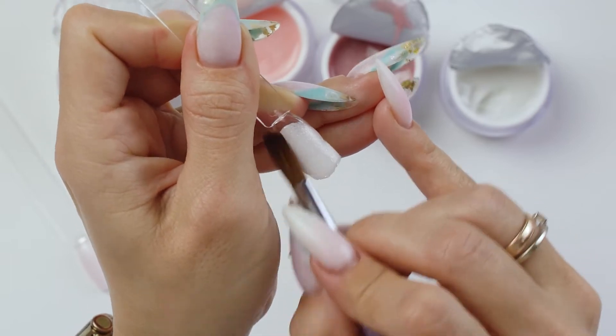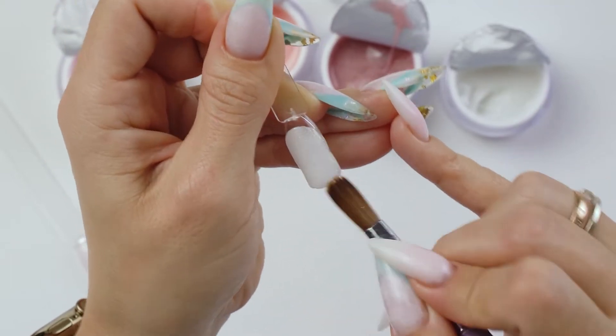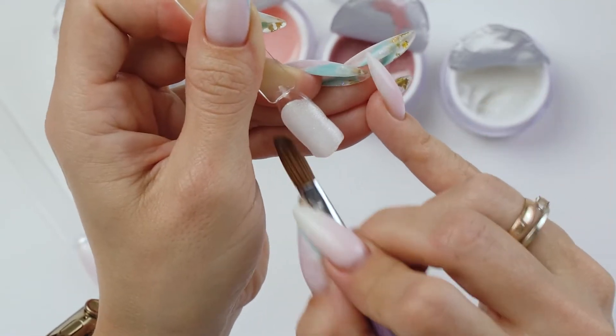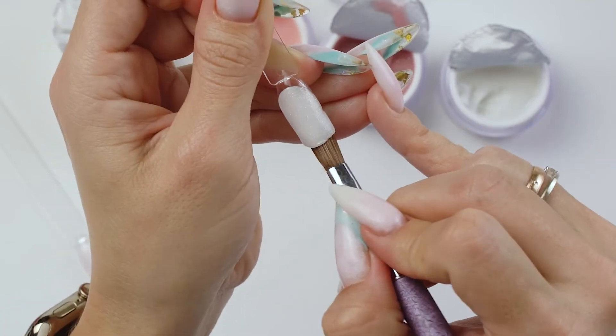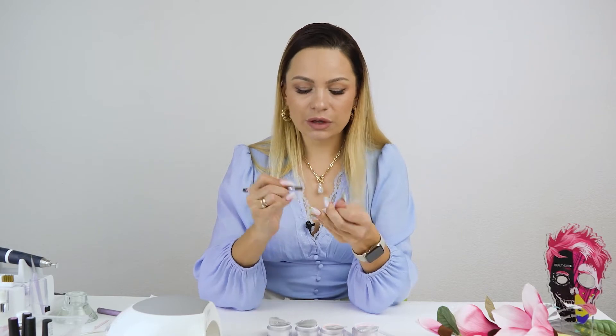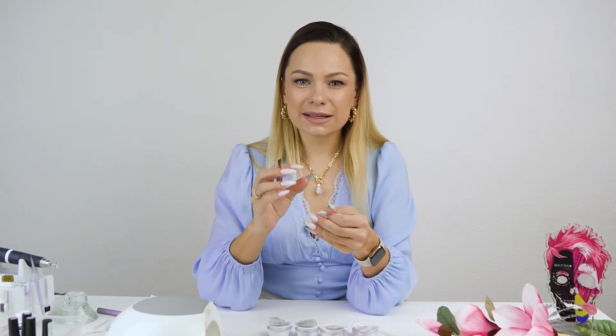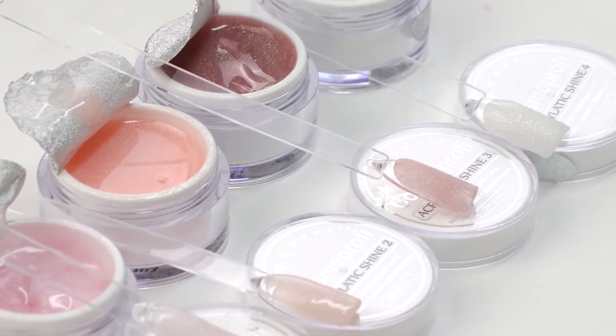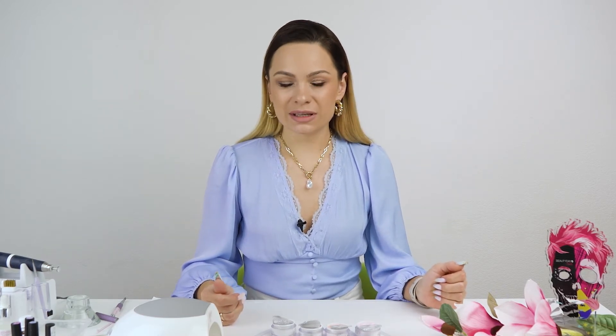Let me show you how to build up the nail with it. I pull it down like this and slightly extend the free edge or the corners. It keeps the shape and doesn't flow at all. By the way, stay tuned for a video featuring this Acrygel — it makes a great combination with a milky base coat. Here are all the swatches. I love these shades, and if you do too, give this video a big thumbs up. I will definitely use this product again, because these shimmery Acrygels are on point.